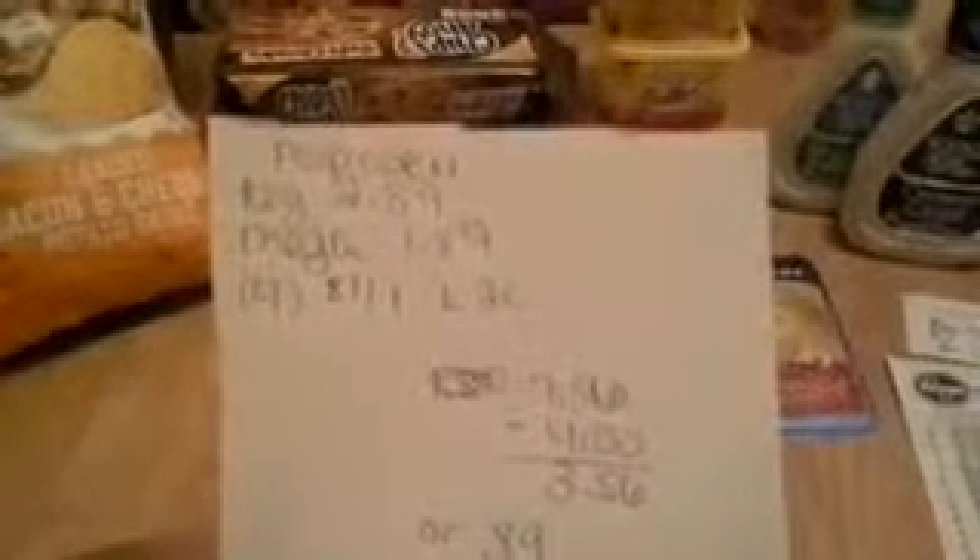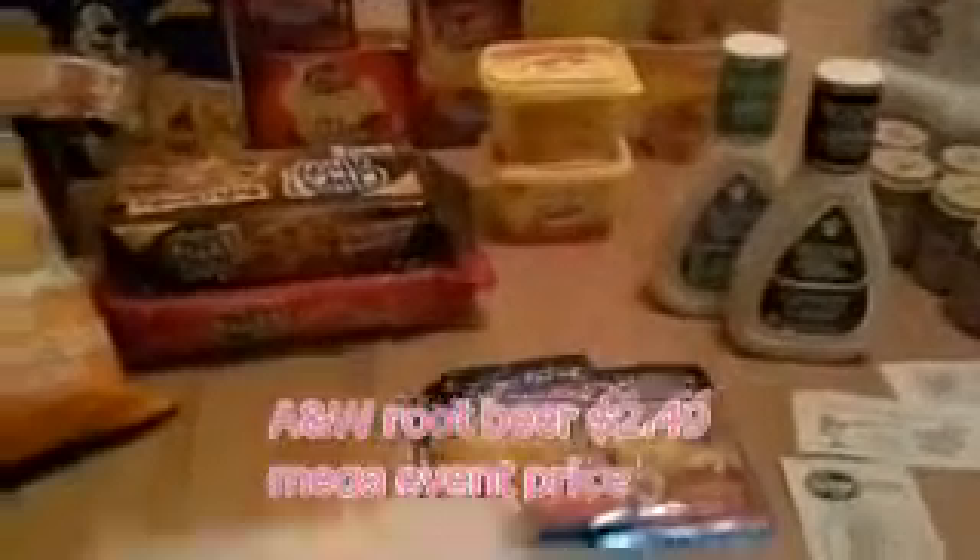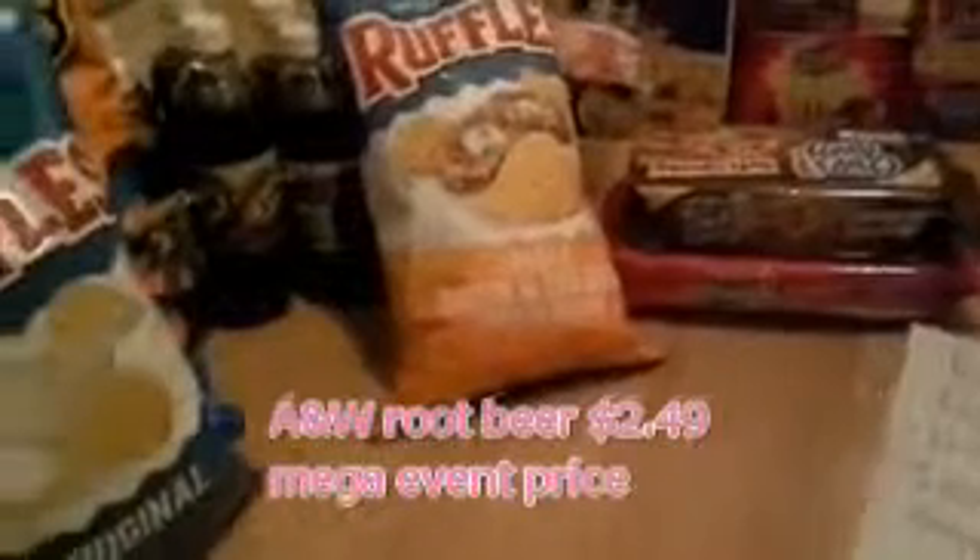I had a dollar off one load-to-card coupon that you can use up to five times, making my total $3.56, or 89 cents per box of popcorn. The Ruffles are regular price at $4.29 each; the mega event makes these $2.49.